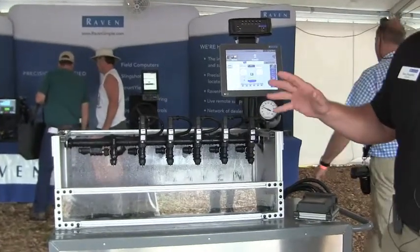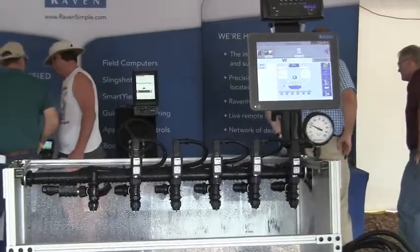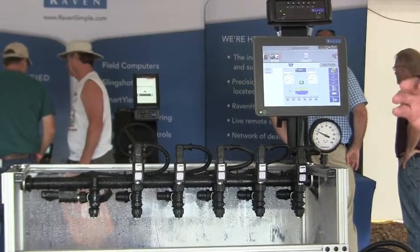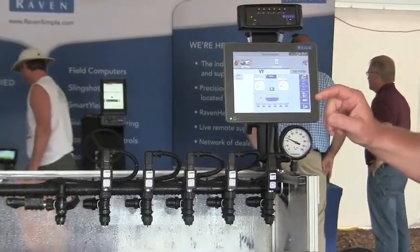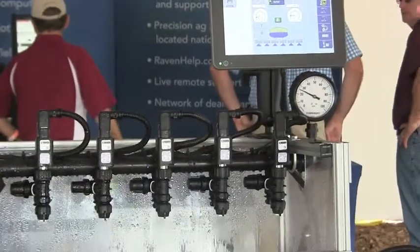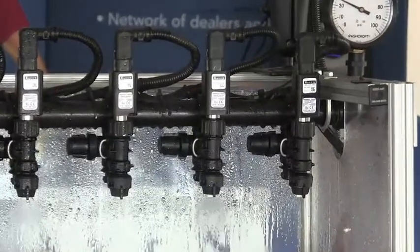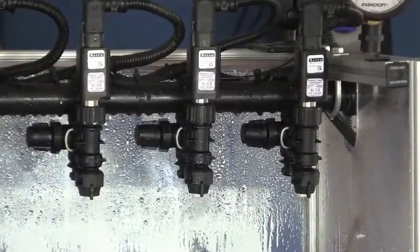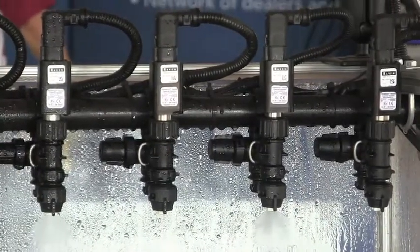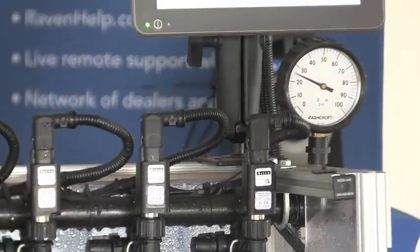With a regular system and a regular nozzle, your spray pattern probably has a window of 4 to 5 miles an hour before your spray pattern starts to change. With the pulsing nozzles, a small PWM valve and the duty cycle, we are able to — depending on your tip — go from 4 to 20 miles per hour and still maintain the same spray pattern. That's the main advantage: your spray pattern does not change and your pressure is always maintained no matter what your speed and range is.